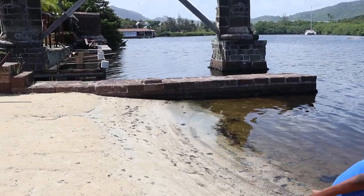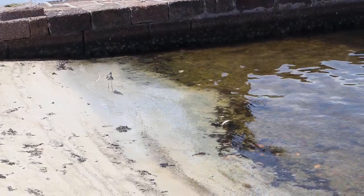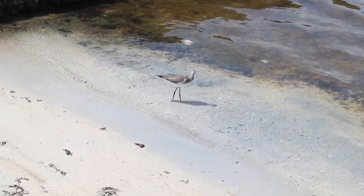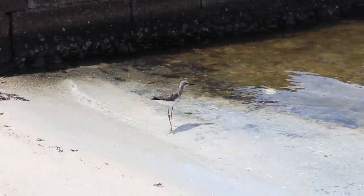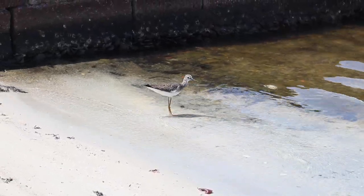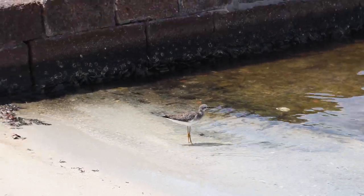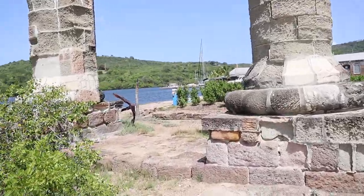My name is Johnny — hold on, catch this bird! He's saying hello guys. What's up buddy? He's probably feeling just as hot as we are, so he wants to dip himself in the water.